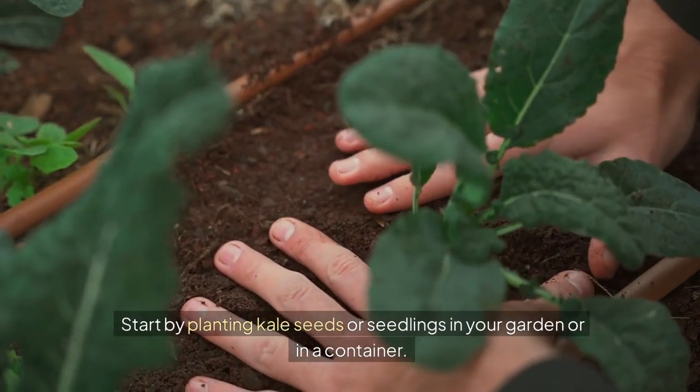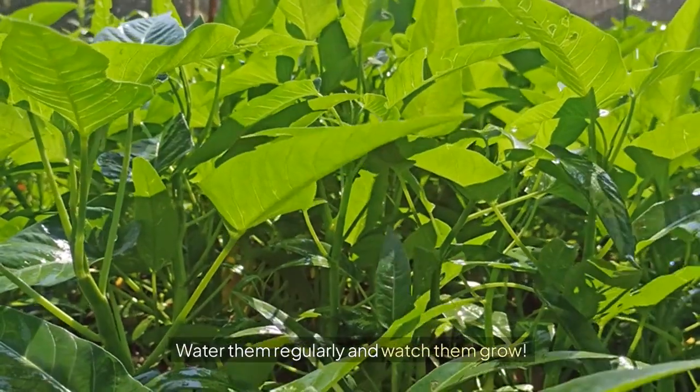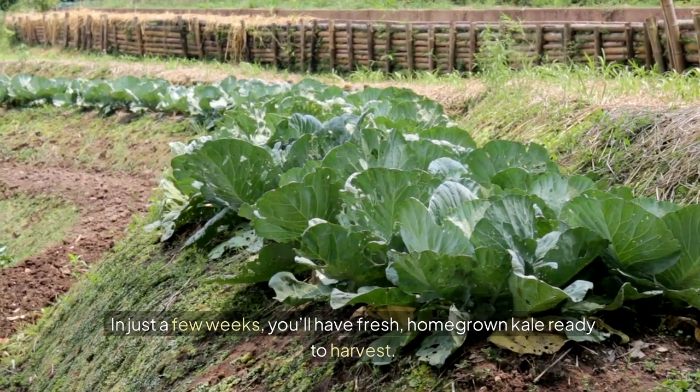Start by planting kale seeds or seedlings in your garden or in a container. Water them regularly and watch them grow. In just a few weeks, you'll have fresh, homegrown kale ready to harvest.